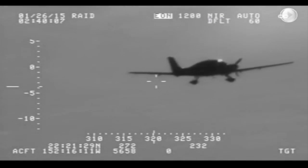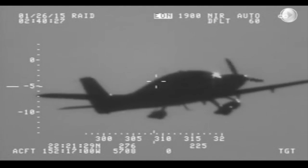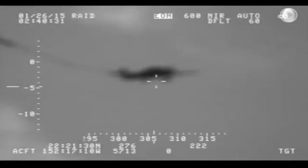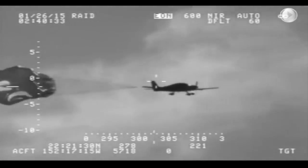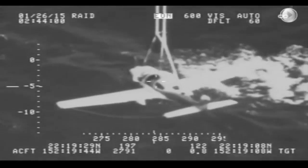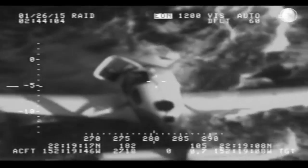This is video from the U.S. Coast Guard showing a Cirrus SR-22 in trouble. The plane loses power off the coast of Hawaii earlier this year. The pilot deploys a parachute over the water. The plane takes a nose dive until the parachute takes over. The landing isn't soft, but the pilot was rescued without injury.